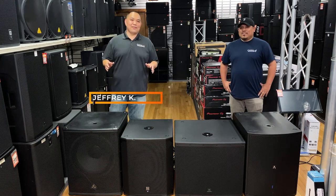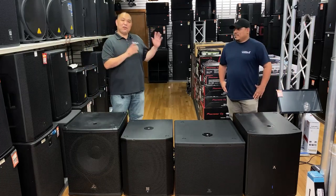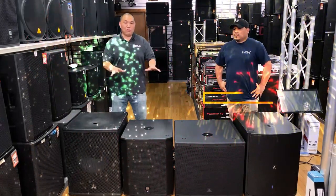Hey everybody, this is Jeff from Canal Sound and Light. Welcome back to the channel. We're here with another product video and we have our special guest Gabriel Perez. He's one of our sound engineers and he's going to be assisting us in this subwoofer shootout.